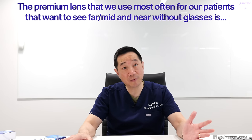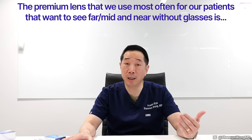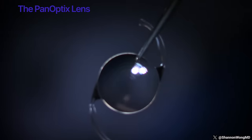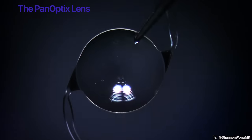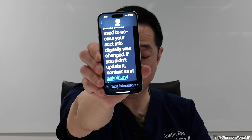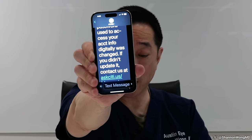The premium lens we use most often for patients who want to see far, mid, and near without glasses is the PanOptix lens. It's a great lens that gives full range of focus. Patients with a PanOptix lens typically can see clearly at all distances without glasses — they can read their cell phone with a normal font size, see their desktop computer, their dashboard, watch TV, and see to drive without glasses. Patients with the PanOptix may still need reading glasses some of the time for very tiny things up close, such as threading a needle, sewing, or reading in dim light.